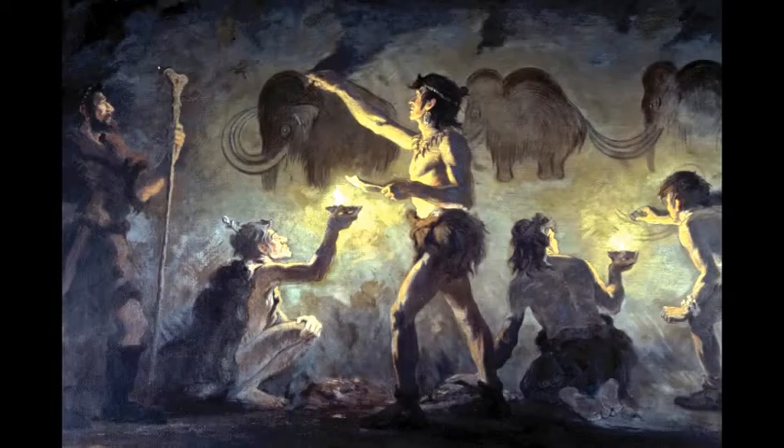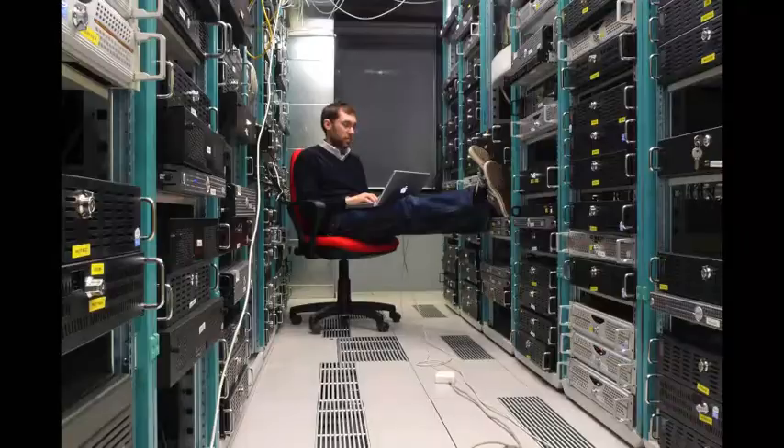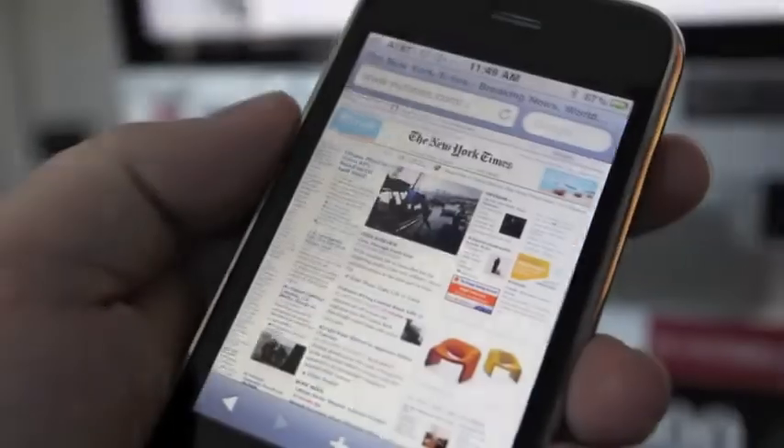Over time, ancient humans made new tools to exploit agriculture, industry, and even technology. Eventually, this paved the way for modern-day tools as fascinating and as incredible as iPhones and 3D printers.